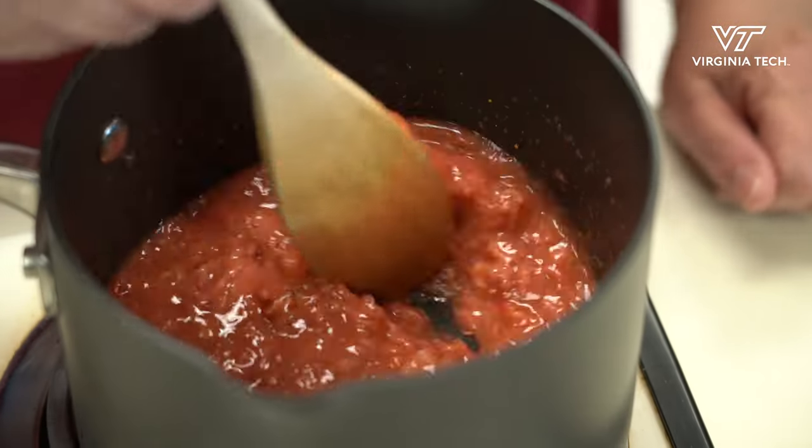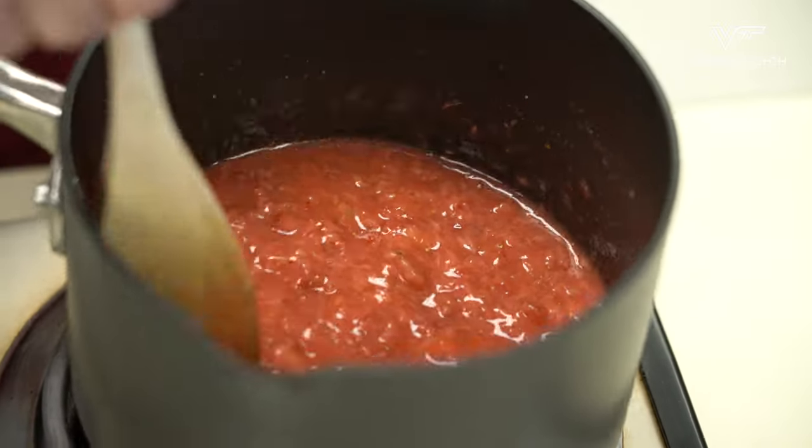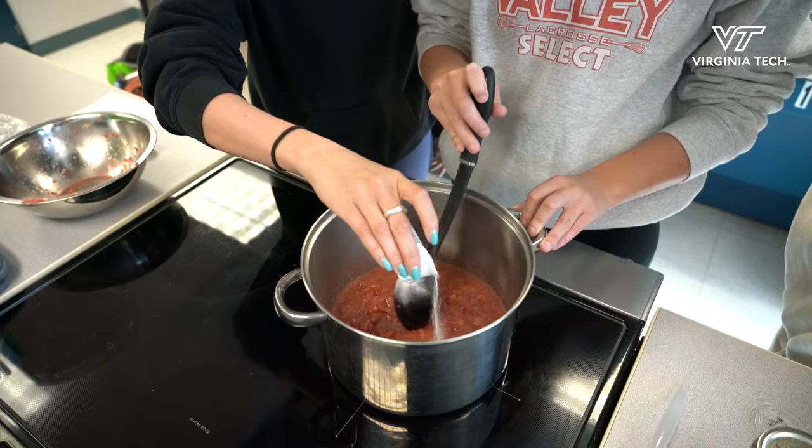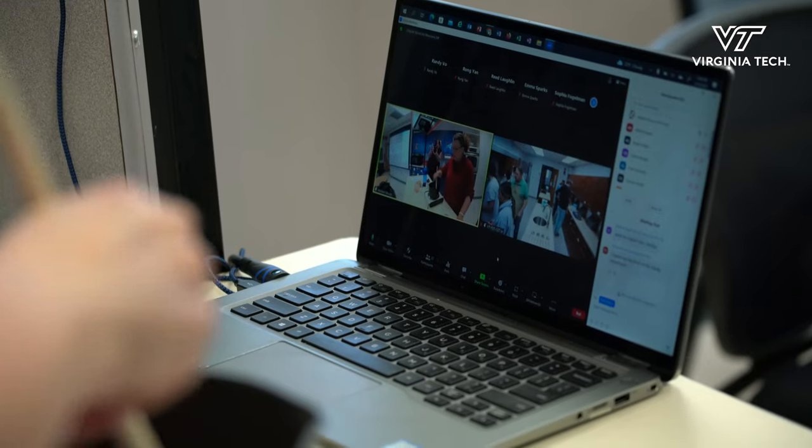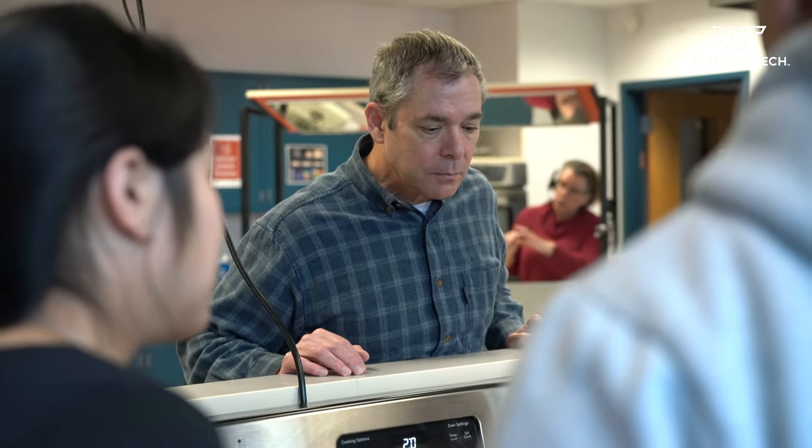Definitely part of this is the natural pectin that's coming out of the strawberry. Down the road we're going to be making jam — we're adding all of this. We are tag teaming this with the faculty of the food science department, so each of us takes two weeks and we cover it.